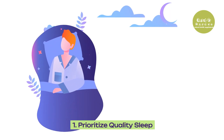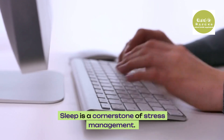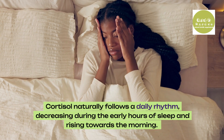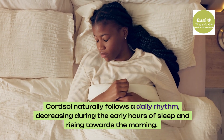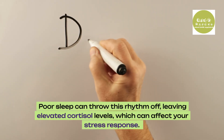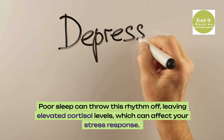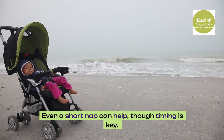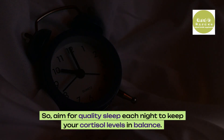1. Prioritize quality sleep. Sleep is a cornerstone of stress management. Cortisol naturally follows a daily rhythm, decreasing during the early hours of sleep and rising towards the morning. Poor sleep can throw this rhythm off, leaving elevated cortisol levels which can affect your stress response. Even a short nap can help, though timing is key. Aim for quality sleep each night to keep your cortisol levels in balance.